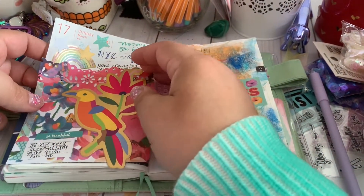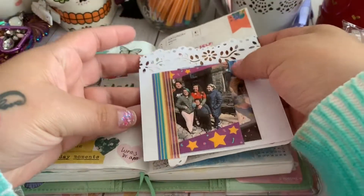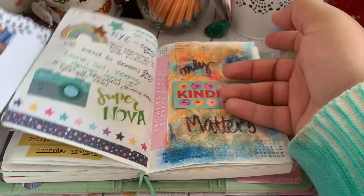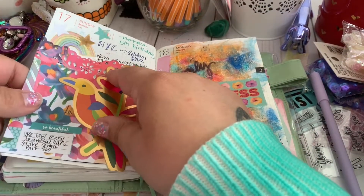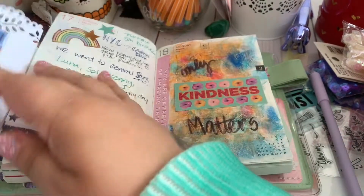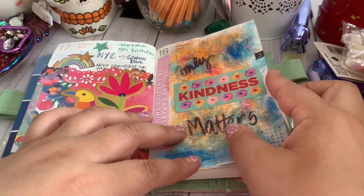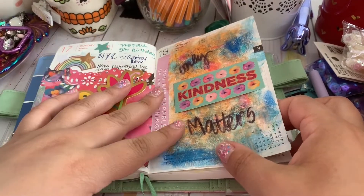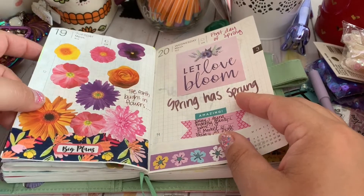This was for Nova's birthday — we went to New York City and took them to Central Park. We saw some really colorful and beautiful birds at the Central Park Zoo, so this spread is kind of representing that. I used some craft paper and washi to attach it and have a little extra something. I was just playing around with random crayons from Michael's.